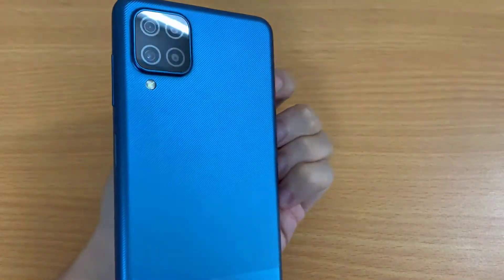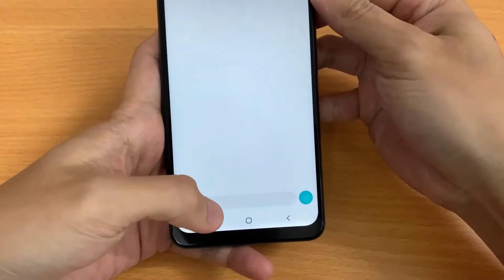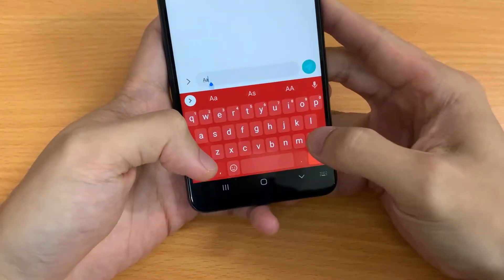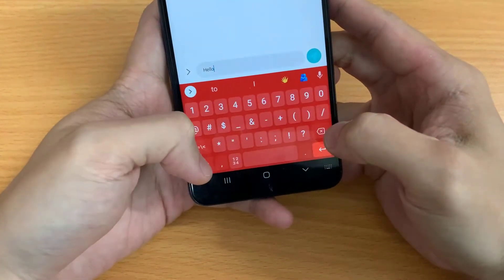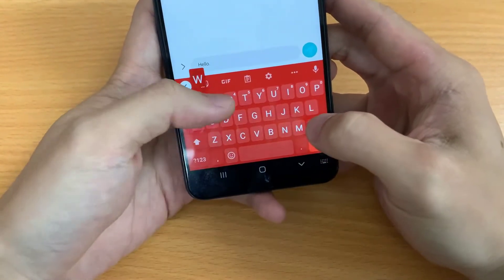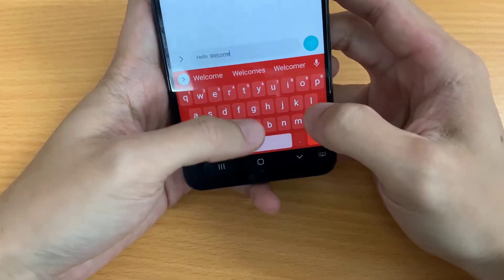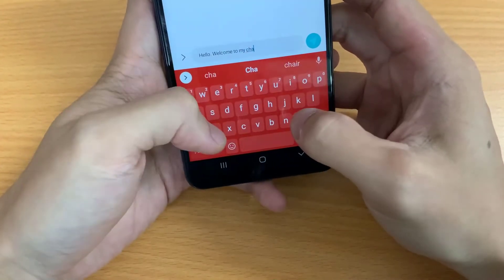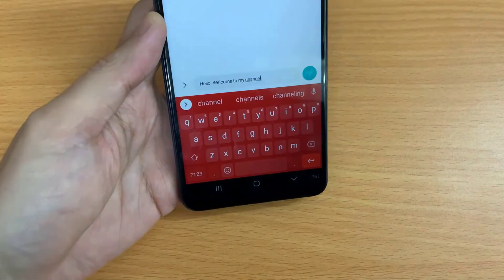Hi guys! Finding the best Android keyboard apps is one of the most important choices you make on your phone. They will shape the speed and accuracy with which you use your phone to communicate, and because keyboards can see everything you type — from passwords to social security numbers — it's important to have a keyboard you trust and like. These are our picks for the best Android keyboard apps.